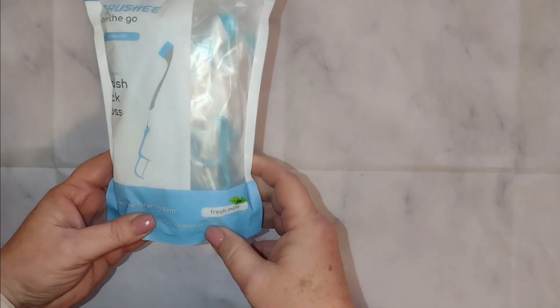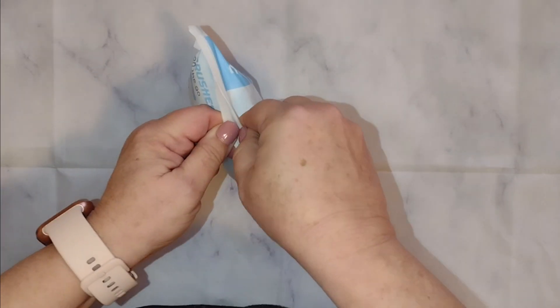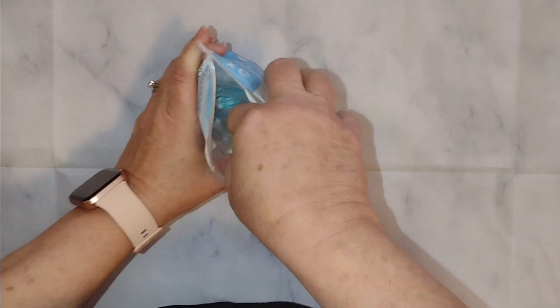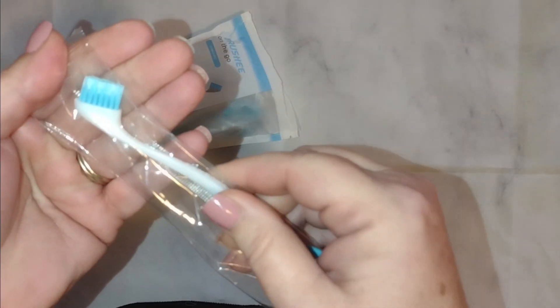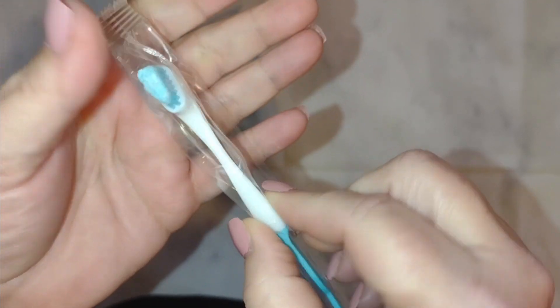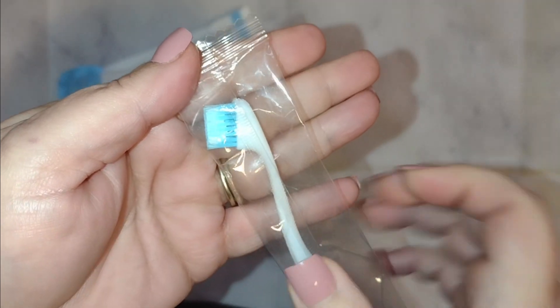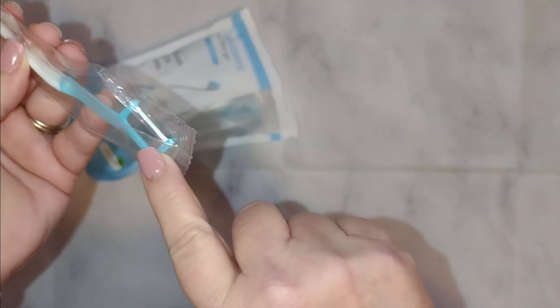This is a fresh mint. They are pre-packaged individual toothbrushes with a toothbrush on one end and floss on the other. Let me show you — can you see that there is toothpaste already on the brush? So seriously, all you need is water. That's it, just a little bit of water. And you have a little brush on one end and a little pick on the other.